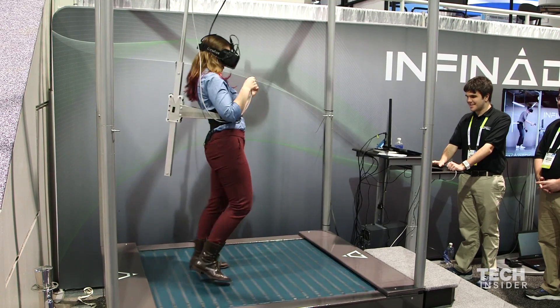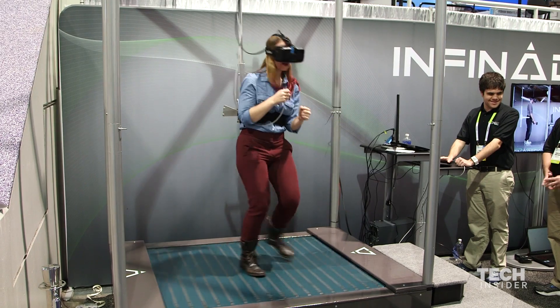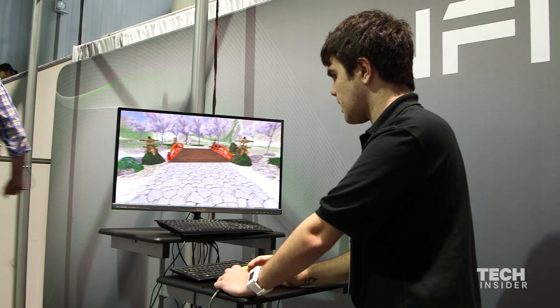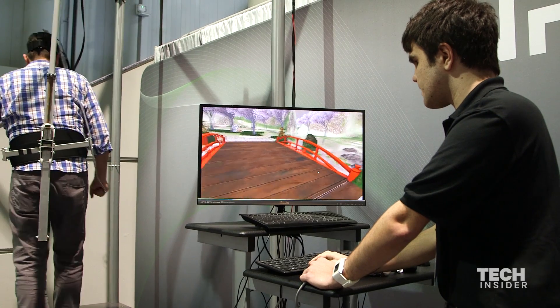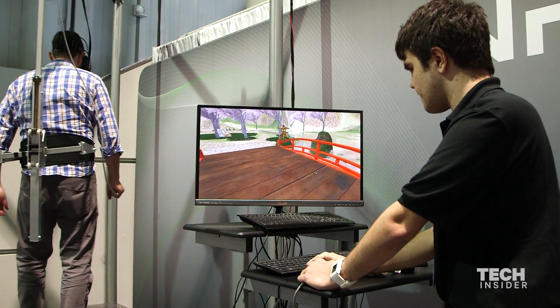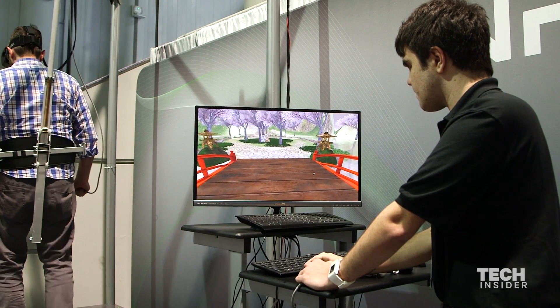I was kind of tripping over myself. It felt like I was drunk a little. It's still a prototype. They're going to be rolling Infinideck out in military, filmmaking, and physical therapy markets first, and then consumer markets in the distant future. I'm excited to see what's in the future for Infinideck.